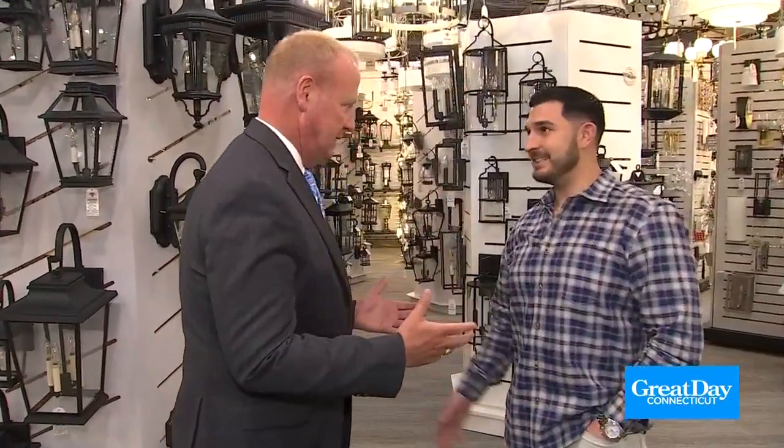At Connecticut Lighting Centers, you'll find Todd Director, the president. We're talking landscape lighting, we're talking outdoor lighting, because tis the season. Weather's getting nice, time to start looking at the outdoor, doing the spring cleanup and everything else. And Connecticut Lighting has everything to offer.